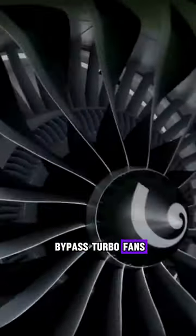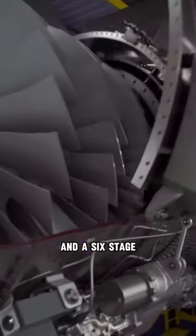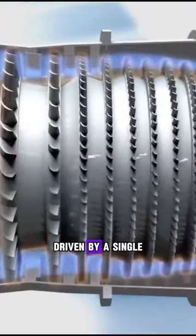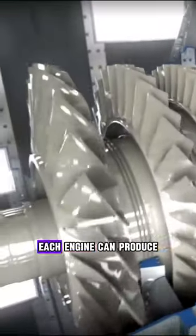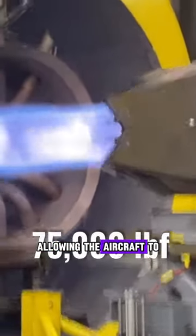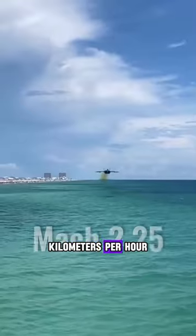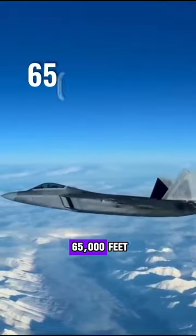These engines are twin-spool axle-flow low-bypass turbofans, with a three-stage fan driven by a single-stage low-pressure turbine, and a six-stage high-pressure compressor driven by a single-stage high-pressure turbine. Each engine can produce 75,000 pounds of thrust, allowing the aircraft to reach a maximum speed of 2,414 km per hour and an altitude of 65,000 feet.